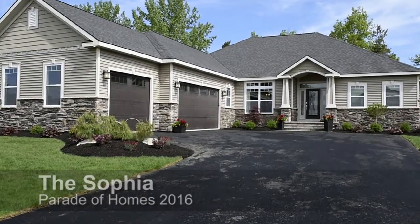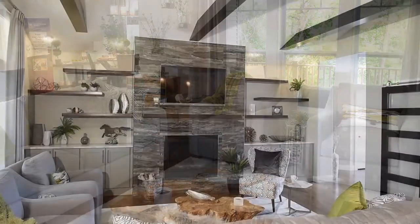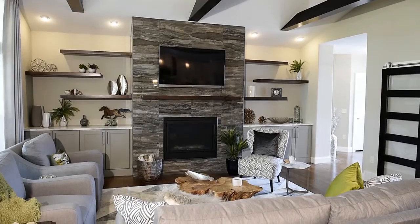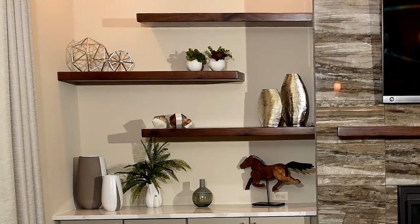Immediately upon entering the front foyer you'll be pleasantly cooled by the home's crisp gray color tones but find warmth again when you peer into the family room that boasts richly stained beams, deep stained oak floors, and black walnut floating shelving.